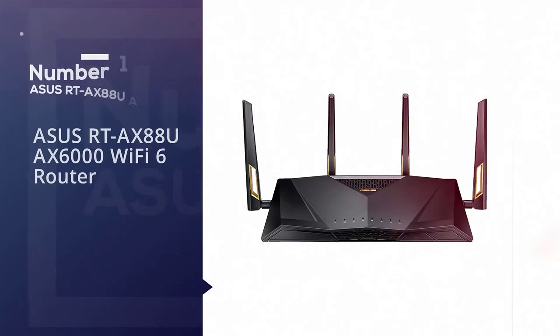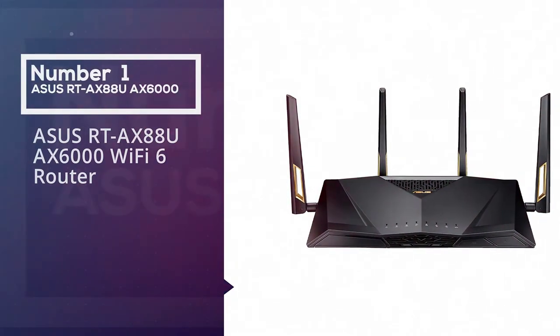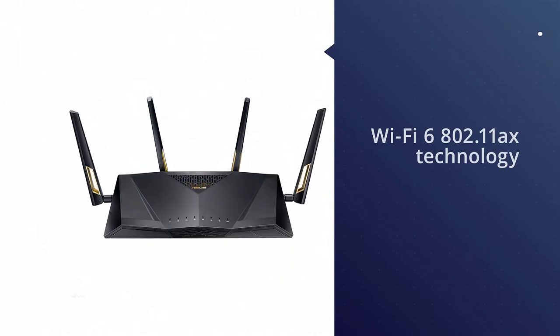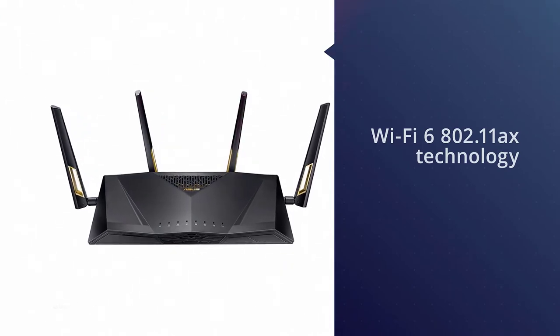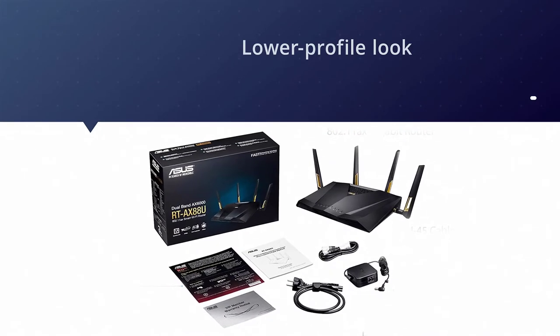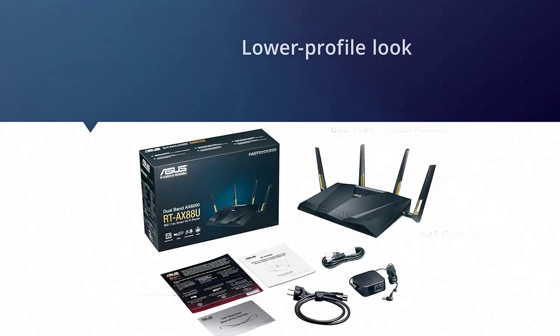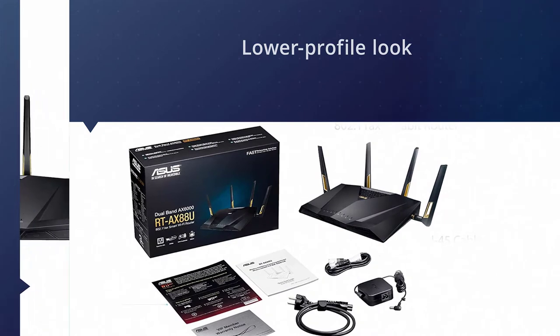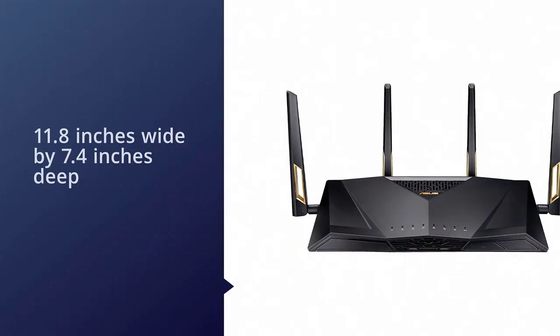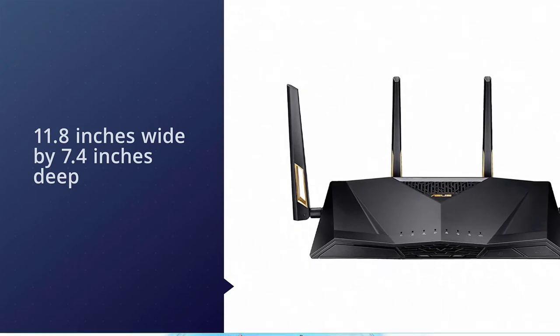Number one, most popular: ASUS RT-AX88U AX6000 Wi-Fi 6 router. The RT-AX88U takes that gold standard to a whole new level by packing in the latest advanced Wi-Fi 6 802.11ax technology, increasing the bandwidth, range, and reliability while supporting all of the top-of-the-line features that made its predecessor so great.